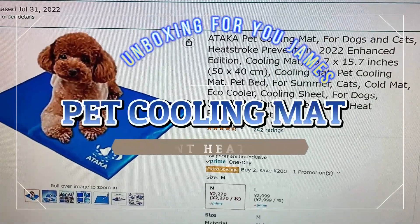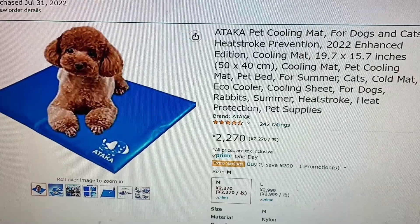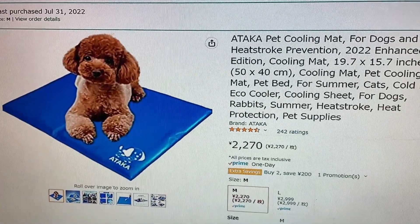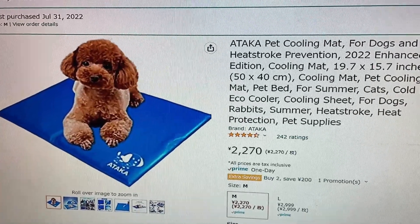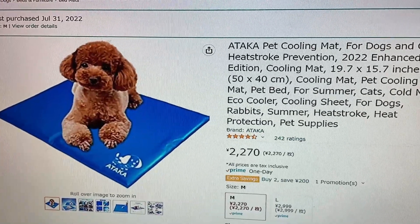Hi everyone, it's James. I bought a pet cooling mat for my Dachshund. He's nine months old. It is August 1st, 2022 here in Japan. It is hot and very humid — about 33 degrees Celsius, feeling like 38 degrees Celsius outside.